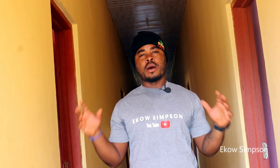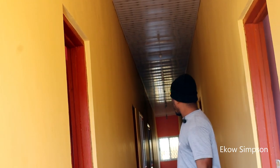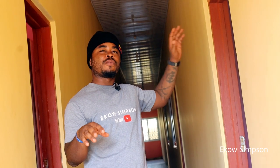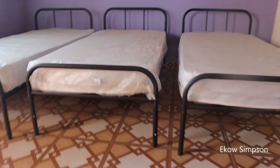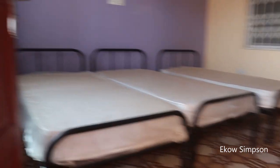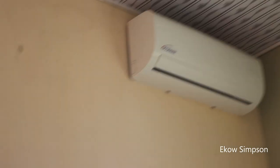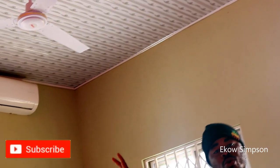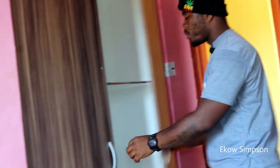Let me introduce you to one part of this 12 self-contained apartment. This section has eight self-contained rooms, and the other part has four rooms, making twelve total. Every room has two or three metal beds. And because the weather in Ghana is pretty hot, every room has its own ceiling fan and air conditioning unit, so you can keep it cool or warm however you like. Every room also has two big wardrobes.